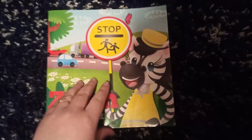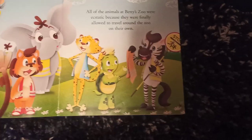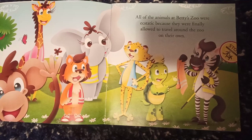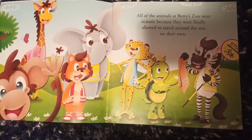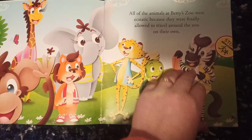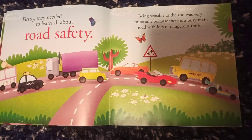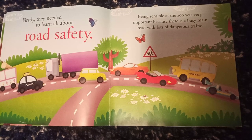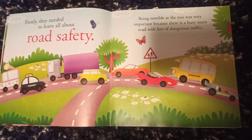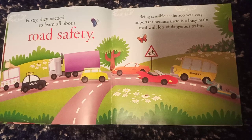Zoom the zebra. All of the animals at Betu Zoo were ecstatic because they were finally allowed to travel around the zoo on their own. Firstly, they needed to learn all about road safety. Being sensible at the zoo was very important because there is a busy main road with lots of dangerous traffic.